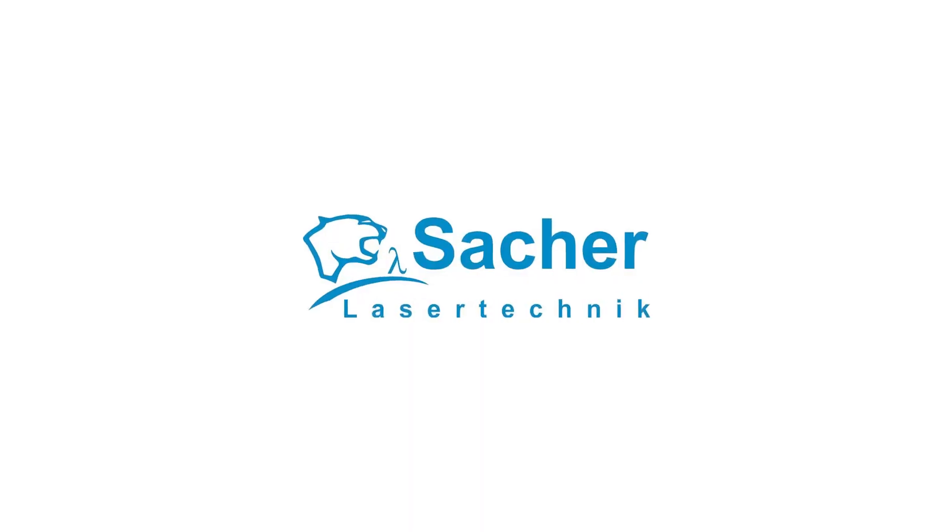Hi everybody, I'm here with Joachim Saka and Christian Assmann from Saka Laser. Good afternoon. Hello, good day. So Joachim, how has it been at Photonics West?